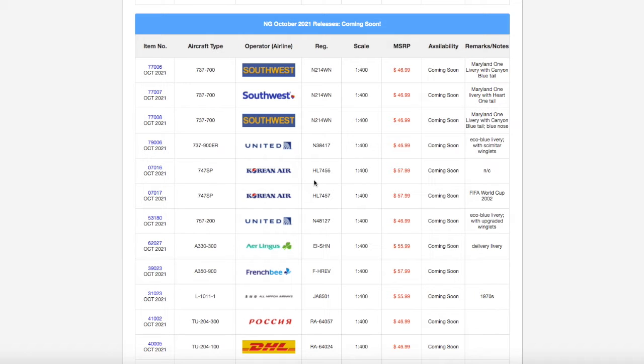What is up everybody, Garden State Aviation here, back with another video. In this video, we're going to be taking a look at NG Models' October 2021 releases. Without further ado, let's get started.